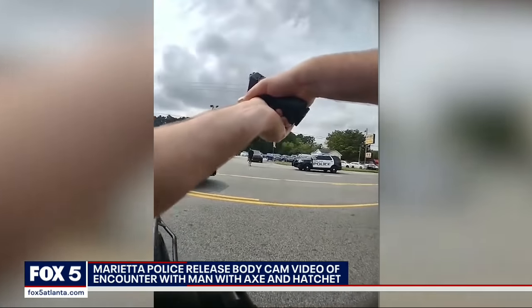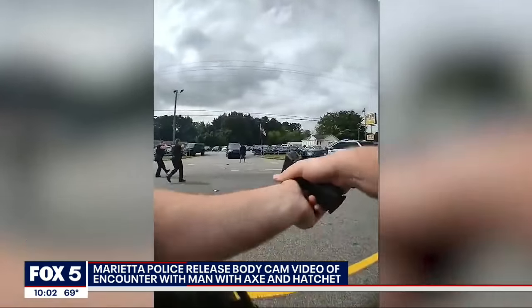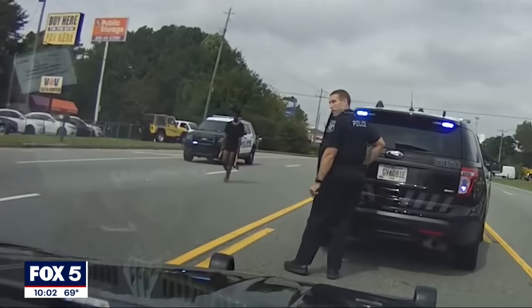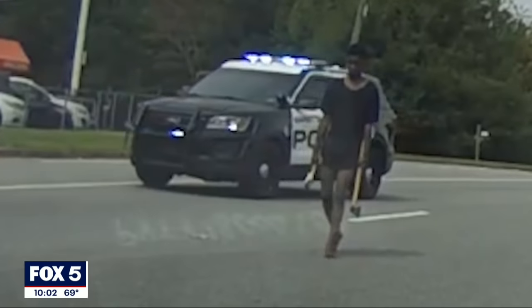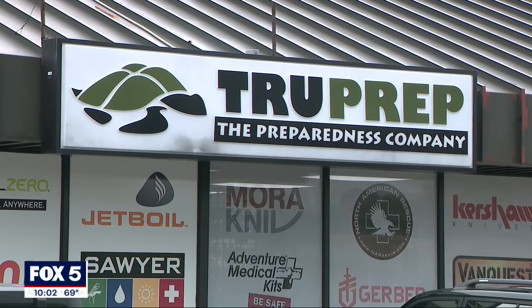"Beanbag him, bag him, bag him!" Body camera video shows Marietta Police using a less lethal shotgun to take down this man, Zaki Koontz. Police say Koontz had just shoplifted from a store called True Prep, grabbed a hatchet and an axe, and had run out of the store.